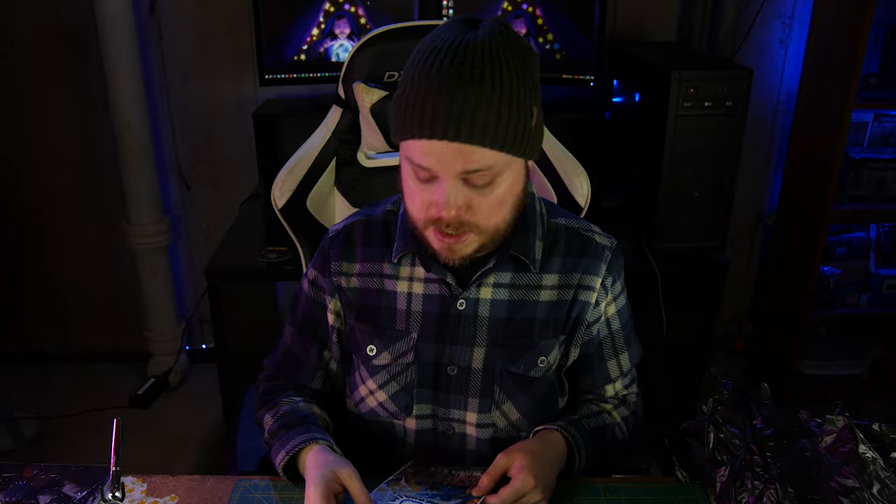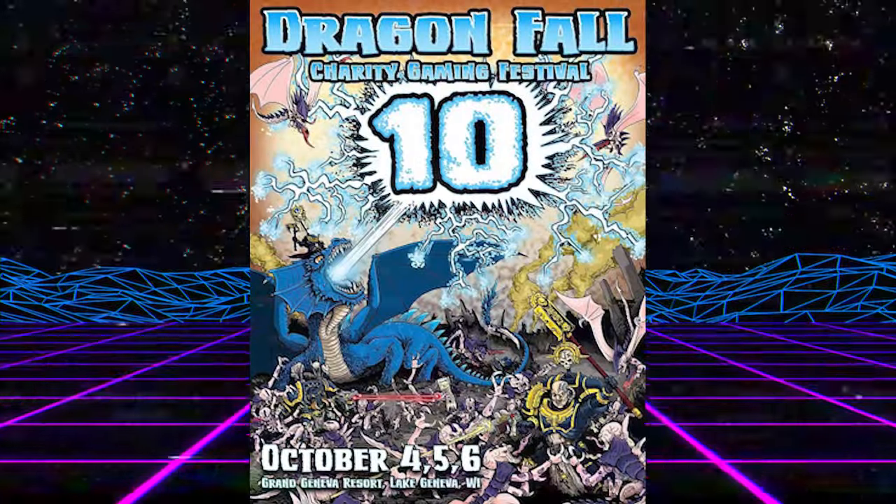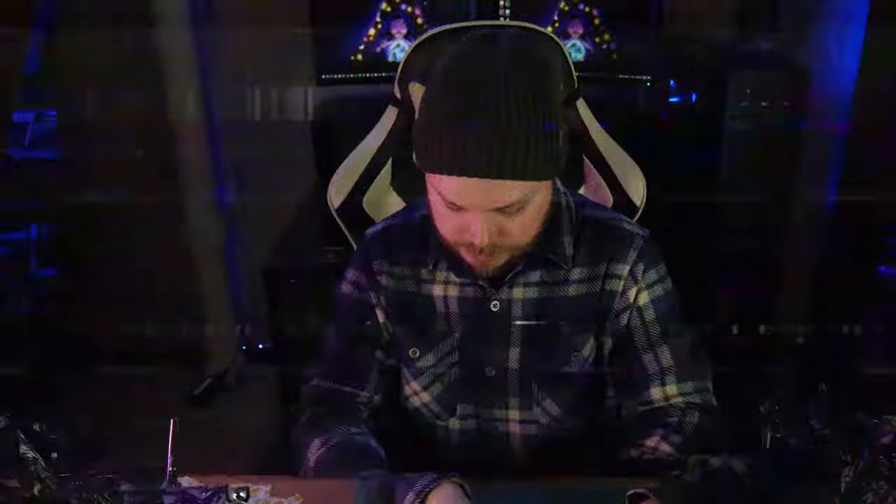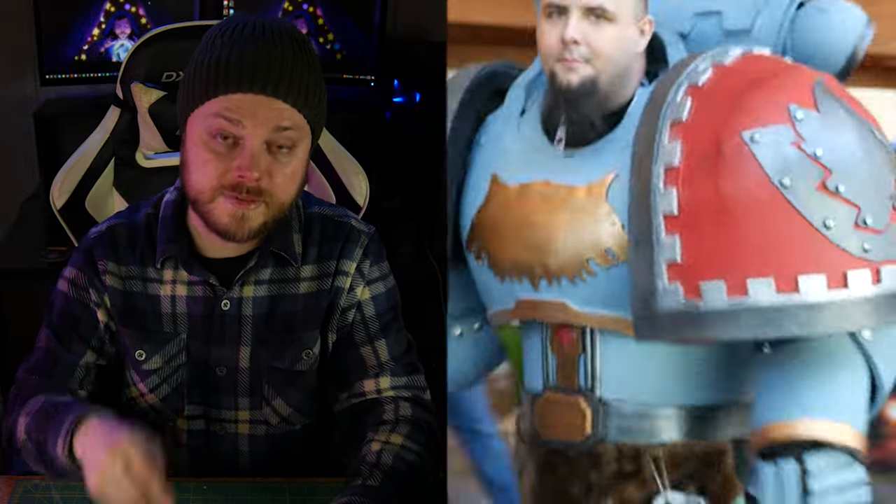Last but certainly not least, I wanted to take a moment to talk about Dragonfall, which is a charity gaming festival here in the Midwest, a little bit farther north from me in Lake Geneva, Wisconsin. I want to be completely honest, I don't know a ton about this festival, but what I do know is that it sounds like it is being put on for a very good cause. It is essentially a smaller version of Adepticon, but attached to charity. It's happening on October 4th, 5th, and 6th of this year. So mark your calendars, especially if you're in the Midwest area, in Wisconsin, Chicago, etc. That's what the Space Wolf cosplayer was from when he was promoting this event. That's Dragonfall. Please go check it out. I know I'm going to try to be there.